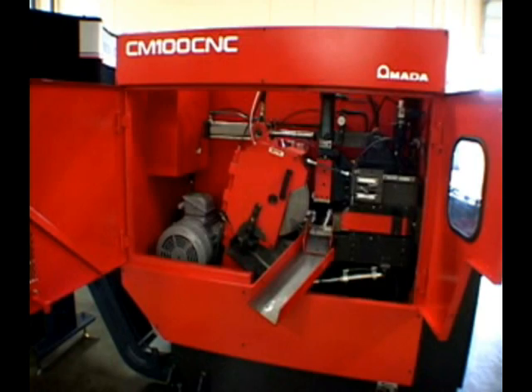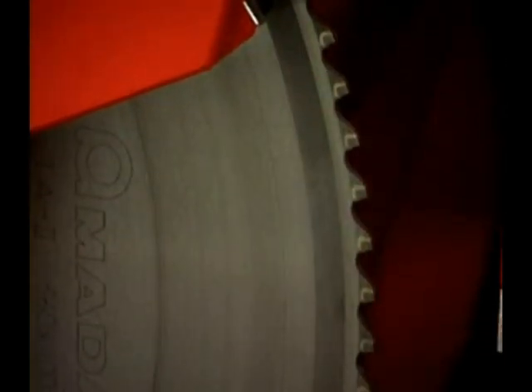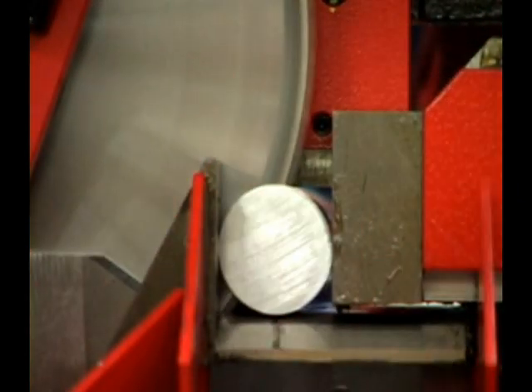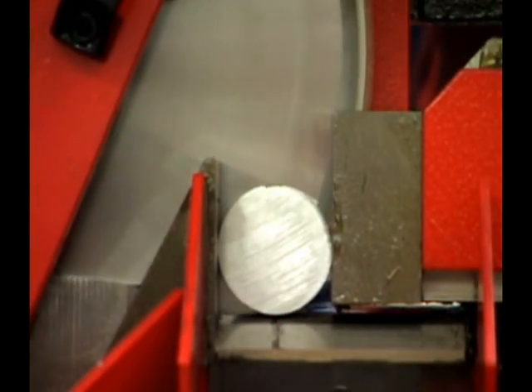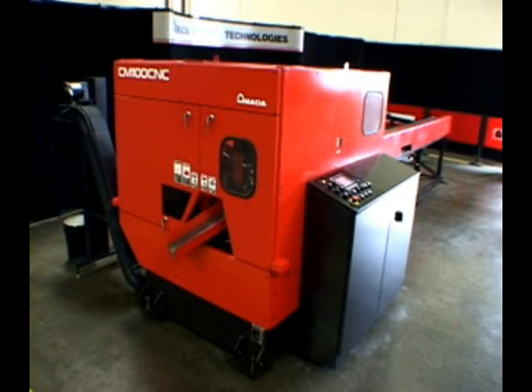After years of research and rigorous tests, Amara unveiled the CMCNC Carbicyclic Sawing Systems, the newest members of Amara's metal sawing family of machines. Designed with unequal cutting speeds, surface finish, high productivity, and unmatched accuracy.